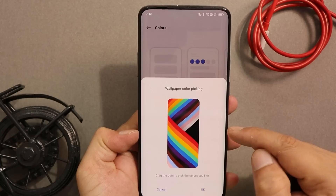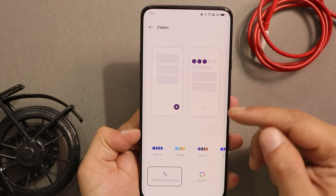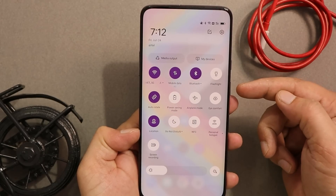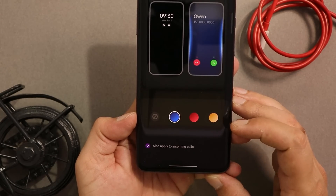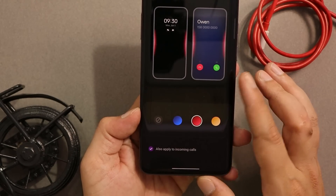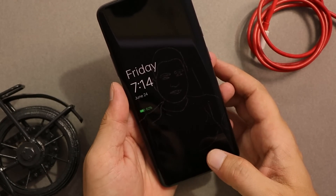I personally like the customization features on ColorOS 12 over OxygenOS 12. We have wallpaper color picking, so depending on your wallpaper the device adapts to the same essence color. As you can see, the essence color changes based on the wallpaper. We also get the edge lighting option which can be applied for incoming calls, and edge lighting looks really good on the OnePlus 7 Pro with its curved edges.